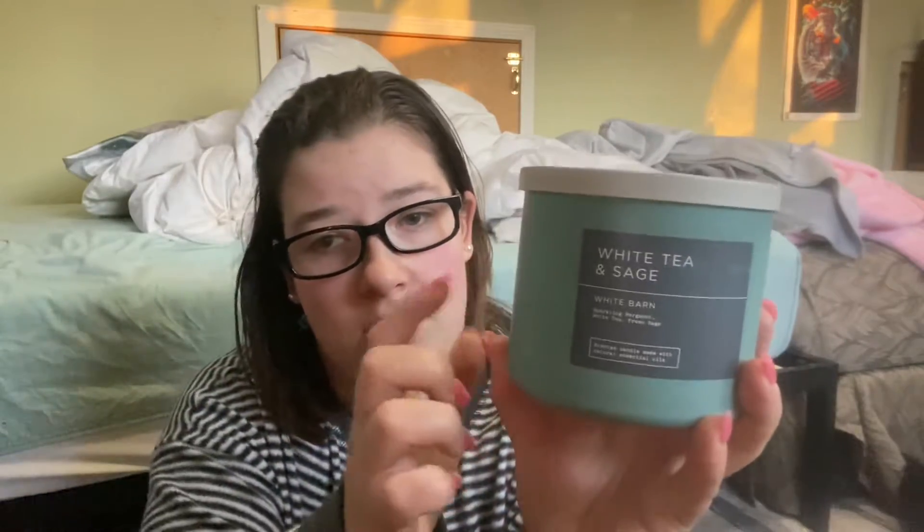I love the container. So once I burn all my candles, I will usually repurpose them to make my own candles, because I have a candle company — I make my own soy candles. So if any of you didn't know, yeah, that's what I do.